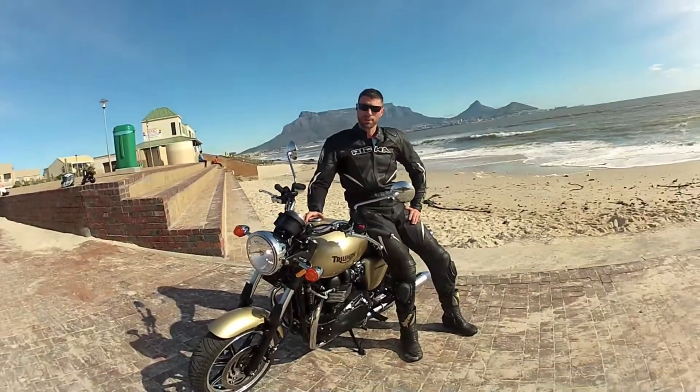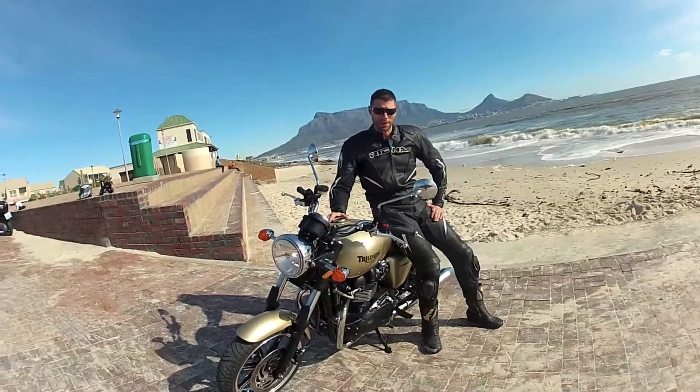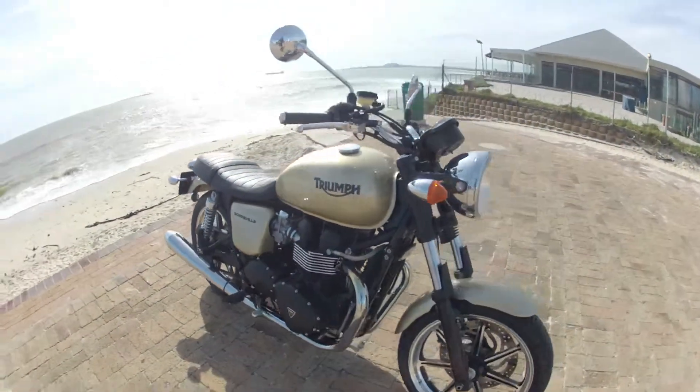We have Triumph's Bonneville 865cc bike here. Bonneville is probably one of the best names in the bigger biking community and industry.